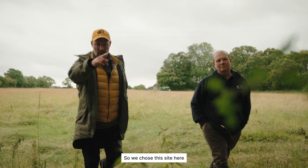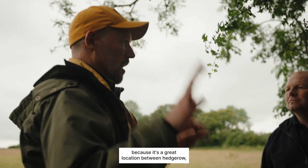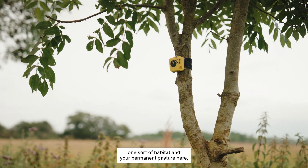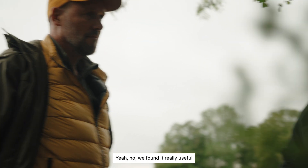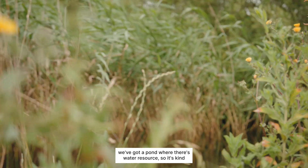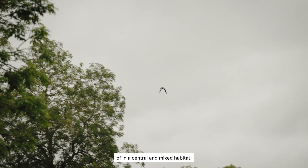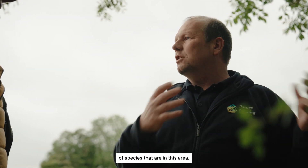We chose this site here because it's a great location between a hedgerow — one sort of habitat — and permanent pasture here, which is a different sort of habitat. We found it really useful because we've got the hedgerow, we've got a birdseed mix, we've got a pond where there's water resource. So it's kind of in the centre of a mixed habitat, which should give us a really good result showing a range of species that are in this area.